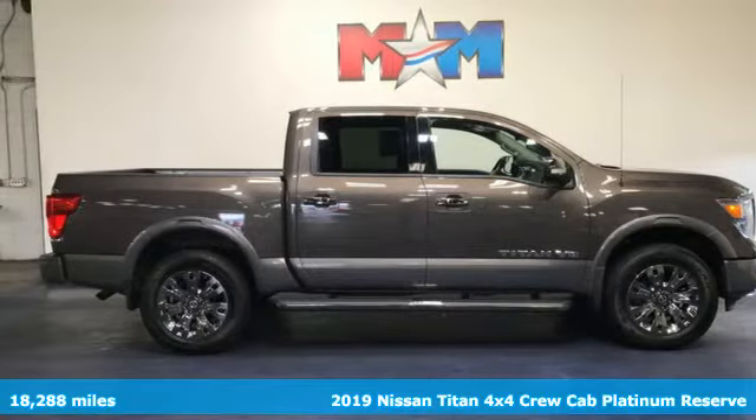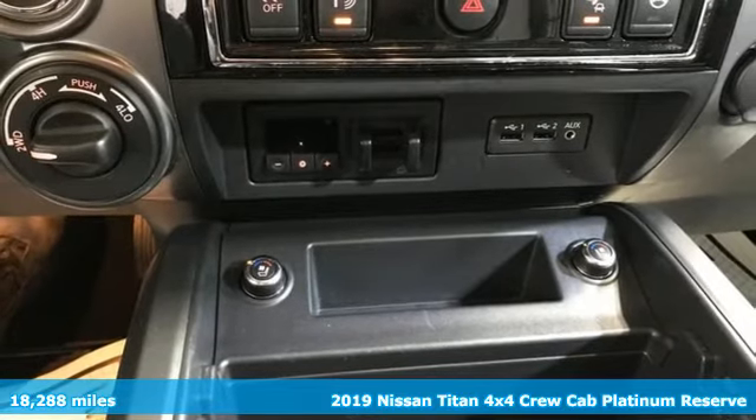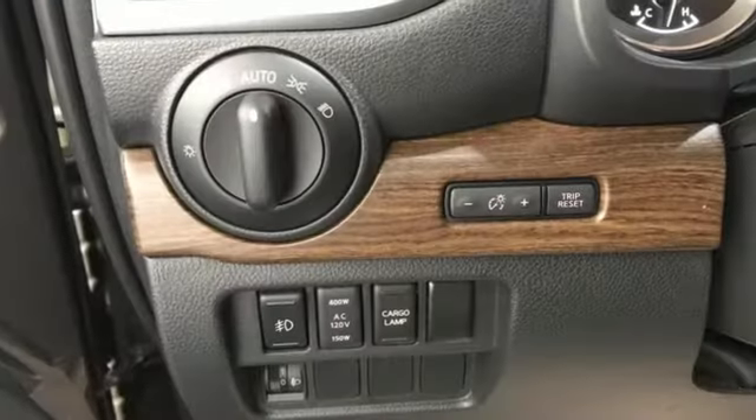It's a 2019 Nissan Titan. Take on any shift anywhere — the Titan has massive capability for work, play, and everything in between. And with features like these, every drive is a pleasure.